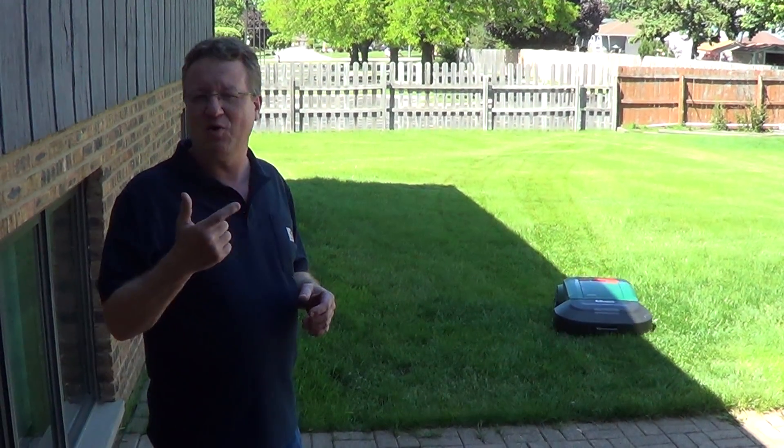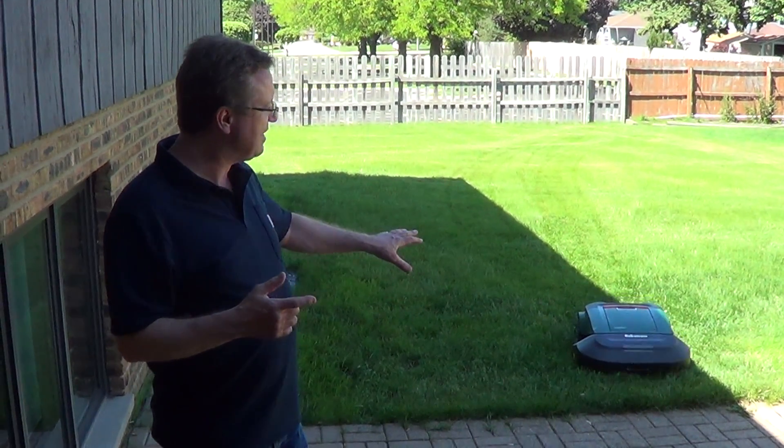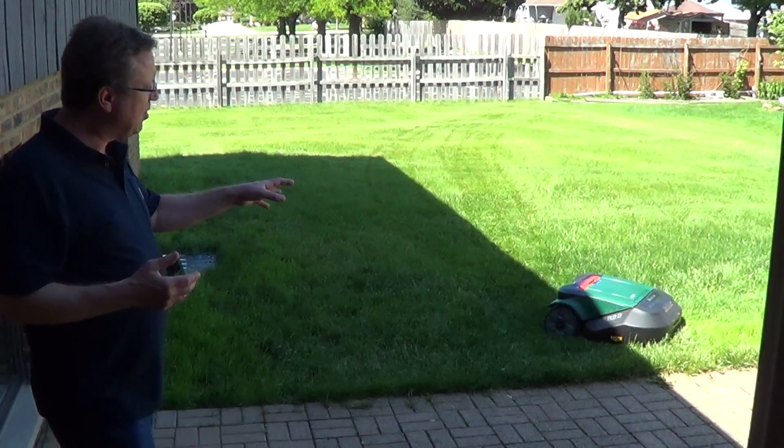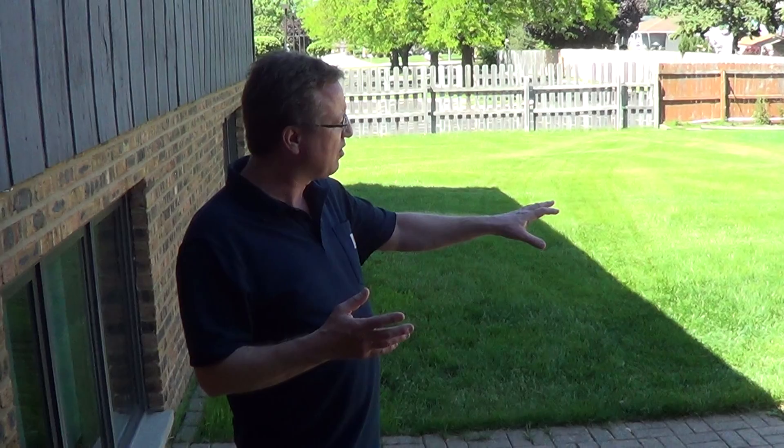If you're paying a lawn service now, this will more than pay for itself in a couple of years, and then year after year it'll automatically mow your lawn. And the RoboMow, from the research I've done, there's a lot of different mowers on the market, but this is one of the most powerful.